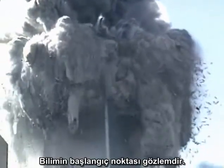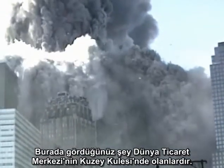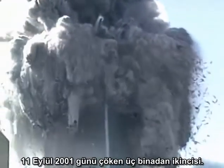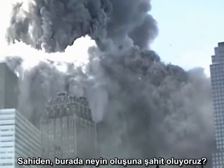The starting point in science is observation. What you are seeing here is what happened to the north tower of the World Trade Center, the second of three buildings to collapse on 9-11-2001. I use the word collapse, but words can be deceptive. What do you really see happening here?